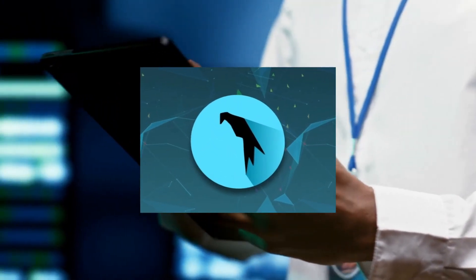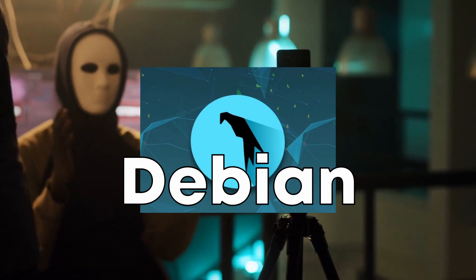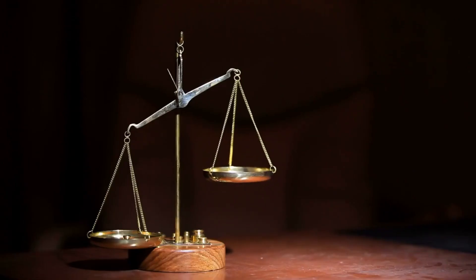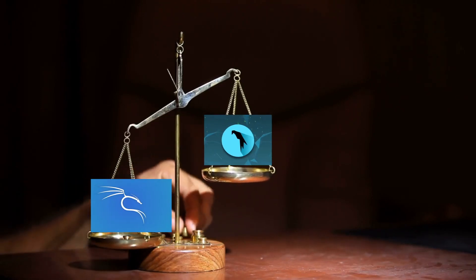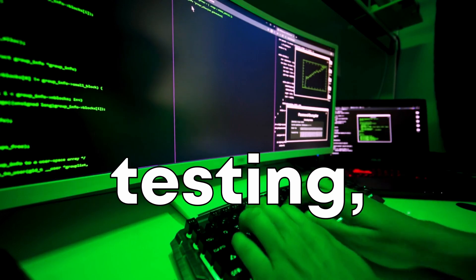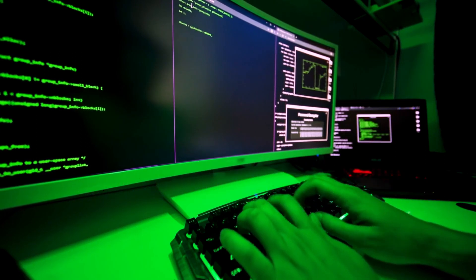Next on our list is Parrot Security OS. This is another Debian-based distribution but it's designed with a focus on privacy and security. Parrot OS is lighter than Kali, making it a good choice for older systems. It comes with a vast array of tools for penetration testing, vulnerability assessment, digital forensics and more.